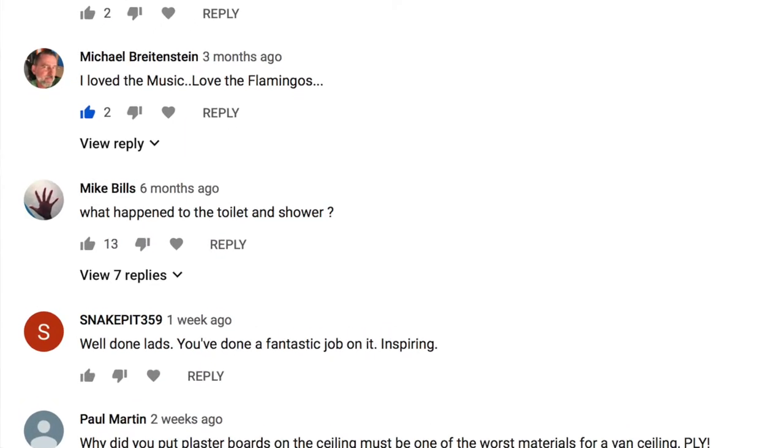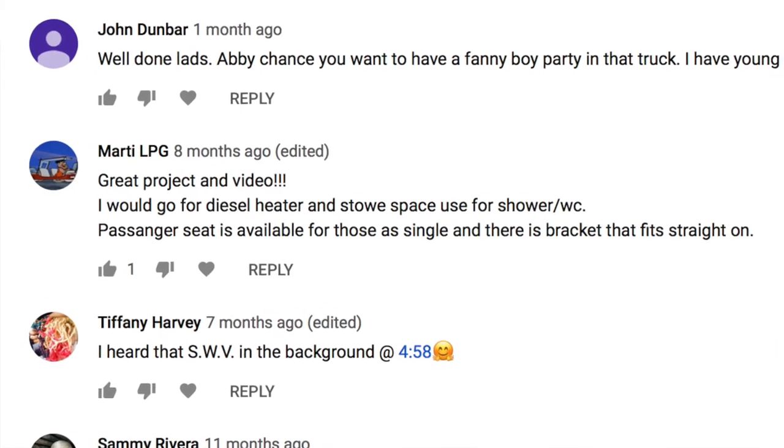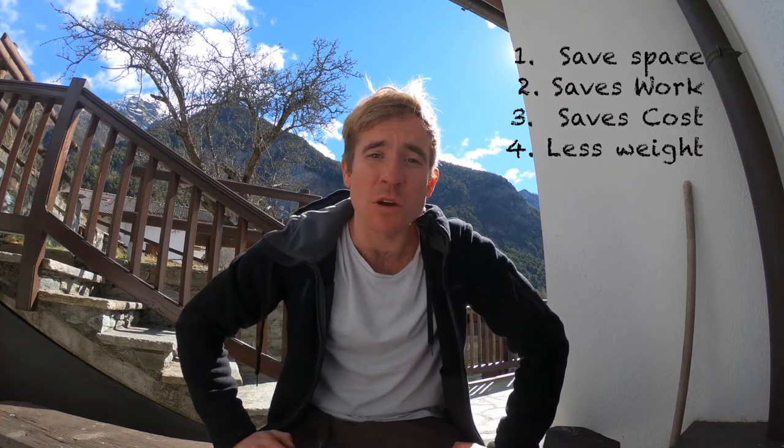Hello and welcome back to part two of top tips from what I learned from one year on the road. This is again a short video. I'll start with showering and toilet — one of the biggest criticisms of our van was that it didn't have a shower or toilet included, but for me it saves space, weight, cost, and obviously the work. So what are my thoughts after one year on the road?